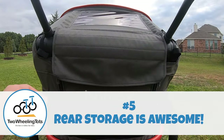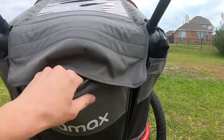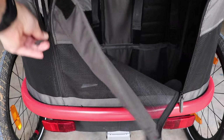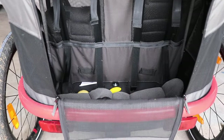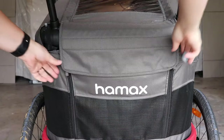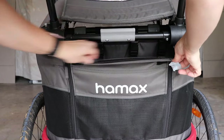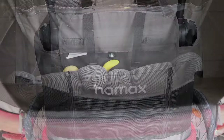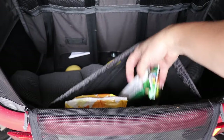Number five: the rear storage is awesome. Storage space will never be an issue in the Outback. The main rear compartment zips down and is large enough to hold a child's booster seat with plenty of space still left over. Compared to other trailers with larger storage compartments, your cargo is actually easier to access in the Haymax. There are two additional smaller storage pockets in the rear — the inside of the trunk door is actually a zippered pocket for a phone or keys. There is also a lower elastic pocket at the bottom of the storage area for additional small items like a water bottle, diapers, or wipes.